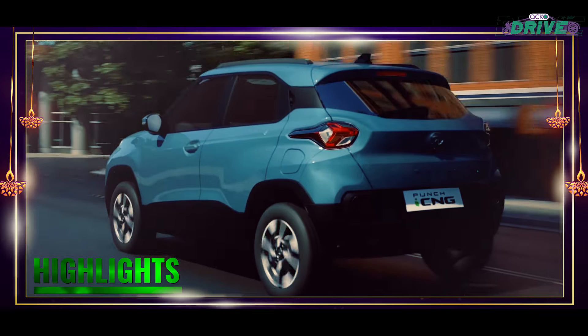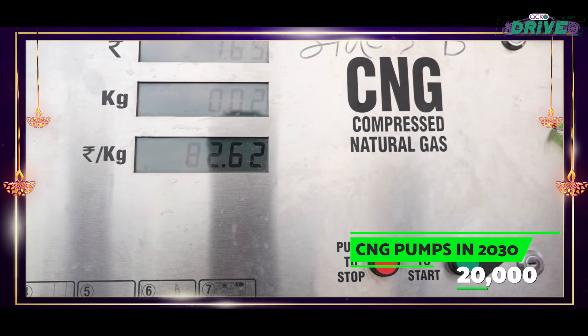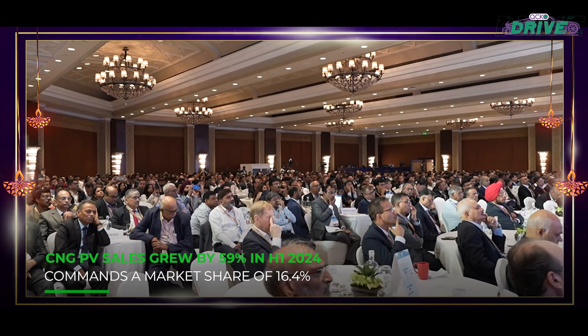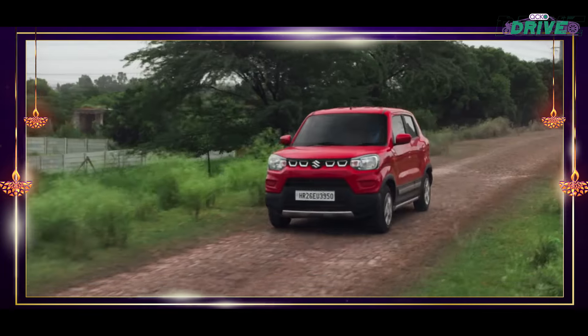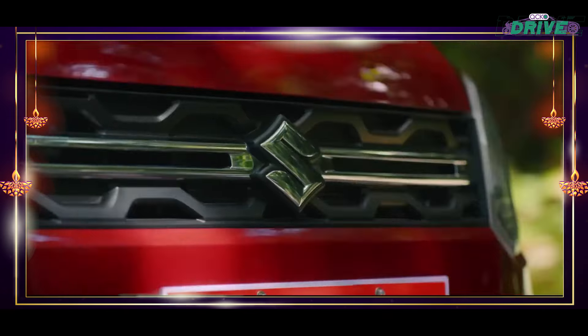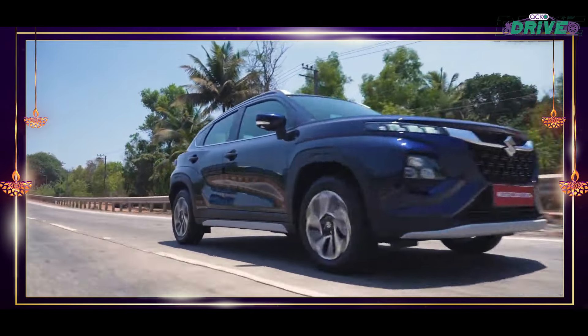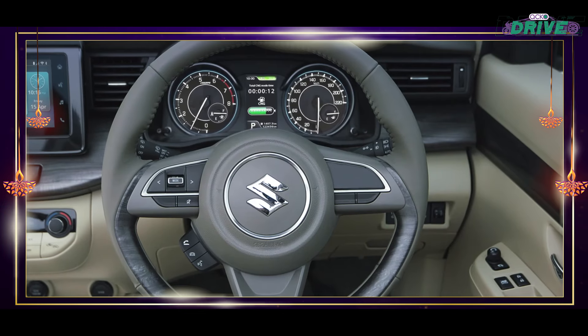Minister Katkari recently announced the rapid expansion of CNG pumps from the current 6,000 to 20,000 by 2030 — a giant leap. Maruti Suzuki is undoubtedly the go-to brand when it comes to CNG cars. Not only has it been in this segment for a long time, it also has the widest range of cars on offer. Interestingly, one in every three cars that Maruti sells now is a CNG.